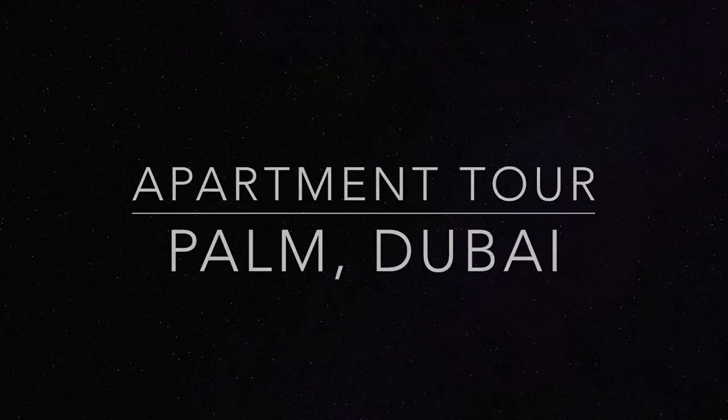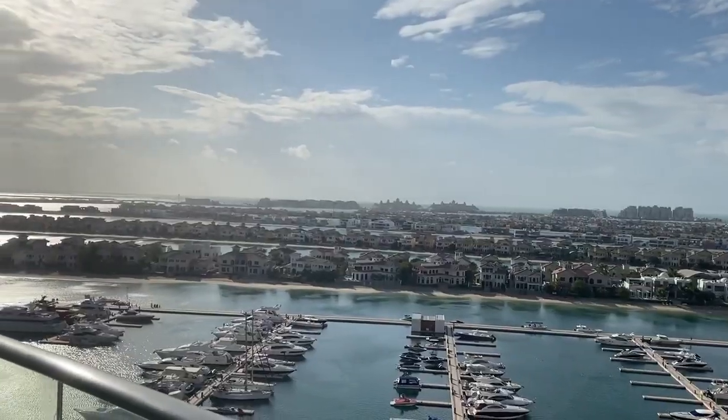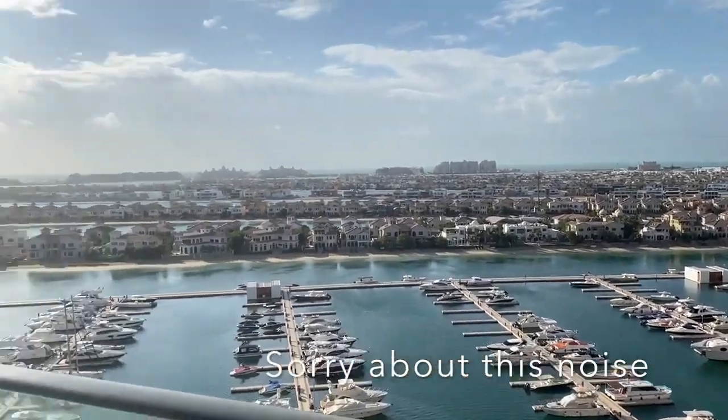I'll start by explaining where this apartment is located. As you can see behind me, this is the view from my balcony — all of that is the palm tree parts of the Palm. Going outside now, you can see all the sea and these are the parts of the artificial island out on the water.